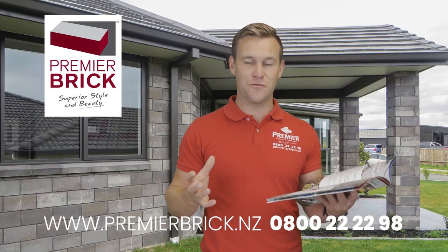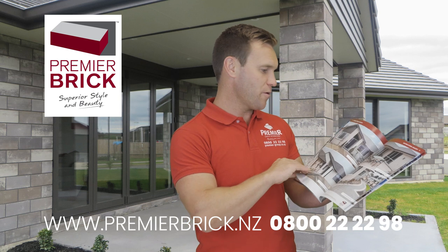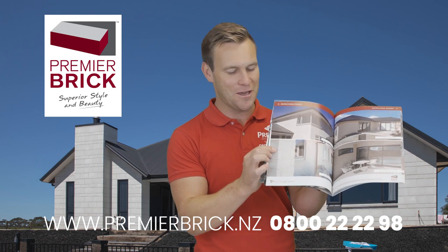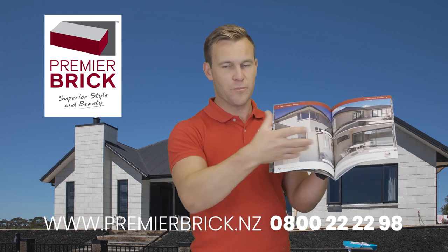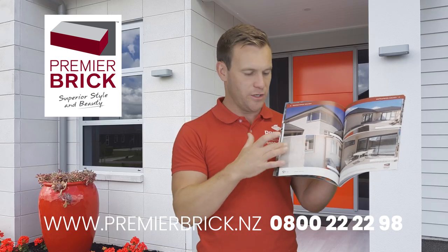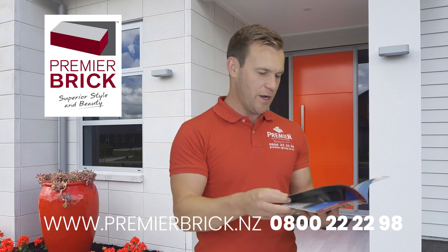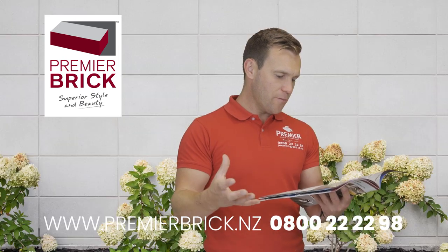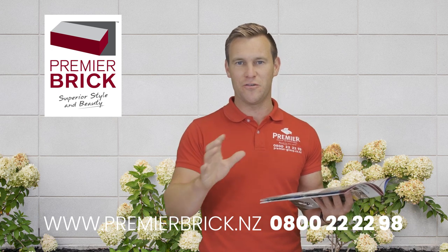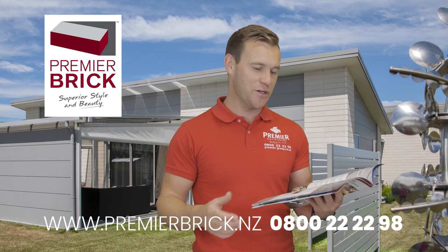Number five: you get a choice of straight edge or rumbled edge brick — I'll show you that in the brochure. Most of our sales are straight edge, around 80%, and about 20% are rumbled edge. The bricks are put through a giant tumbler, rumbled around together, which chips the corners and edges and creates more of a worn or aged look. That's a really cool look if you're after that aged aesthetic.